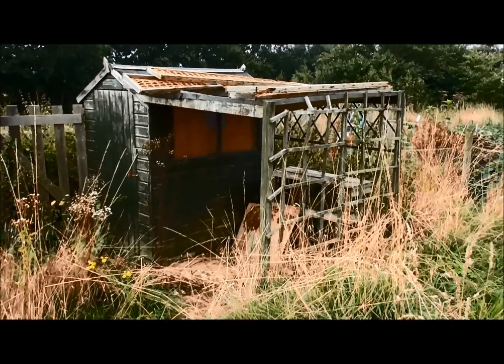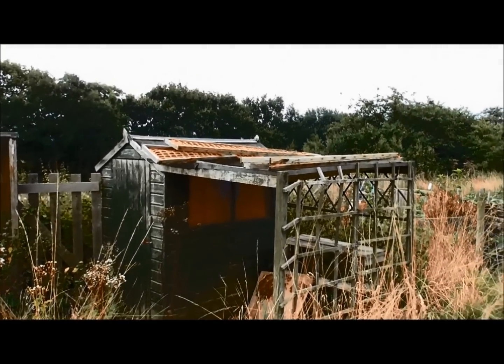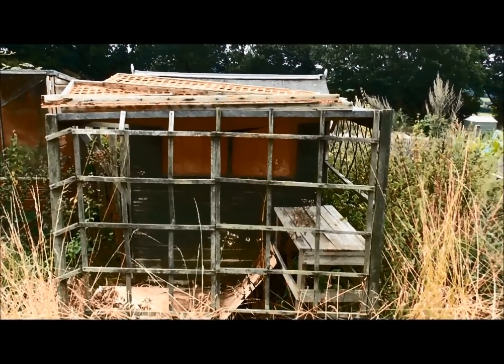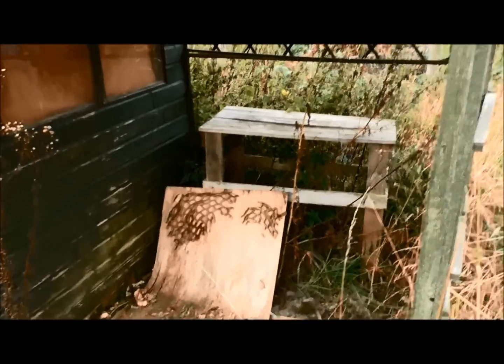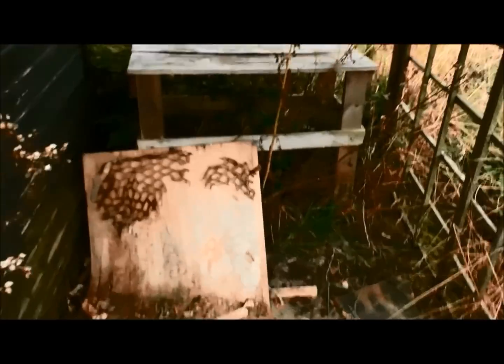On to shed number two. Lovely bit of trellis work there on the front — that'll probably have to be replaced. There's stuff on top of the roof as well. Let me give you the full frontal of shed number two. Oh yes, I can see me having cups of tea in here next summer. Obviously not with it being in that state.